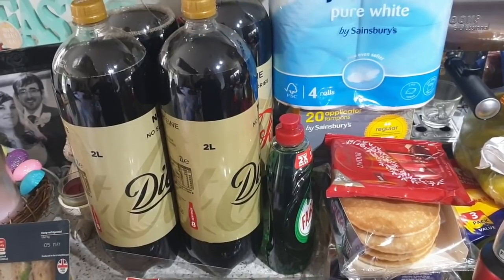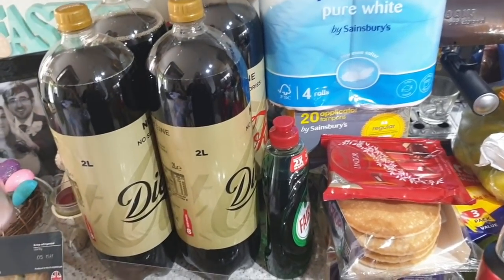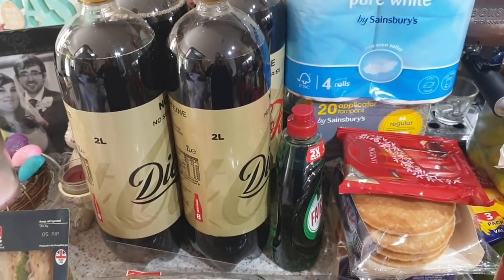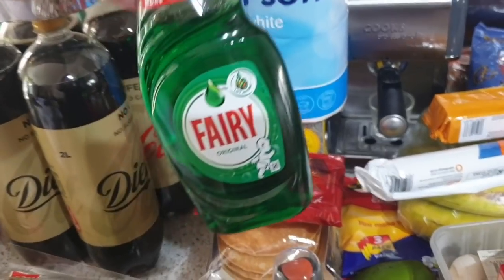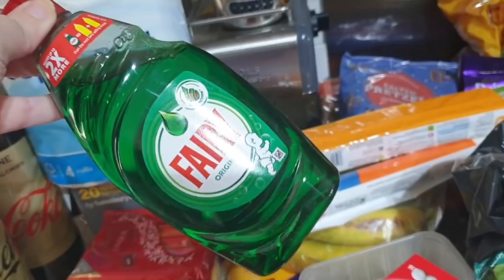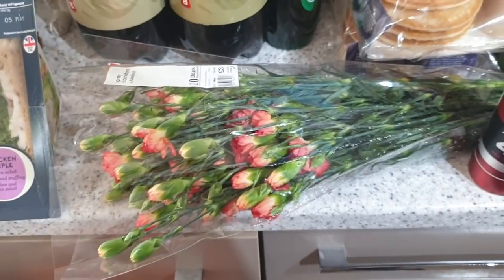I got four bottles of caffeine-free Diet Coke. This was on offer this week and it was quite a bit cheaper than Pepsi. I do prefer Pepsi to Coke, but not enough to pay almost 40p more a bottle for it. I also got some washing up liquid — Fairy, just the green one. I like all the fancy ones that smell good but John prefers this one.